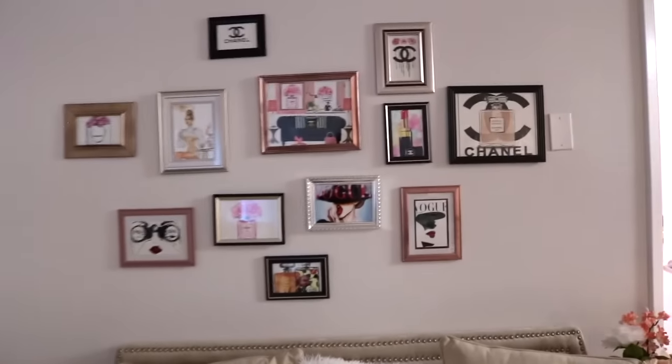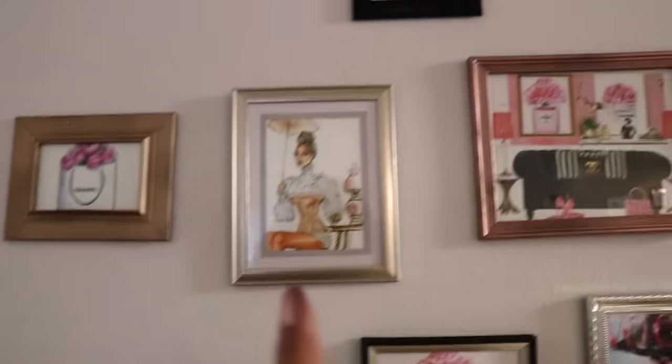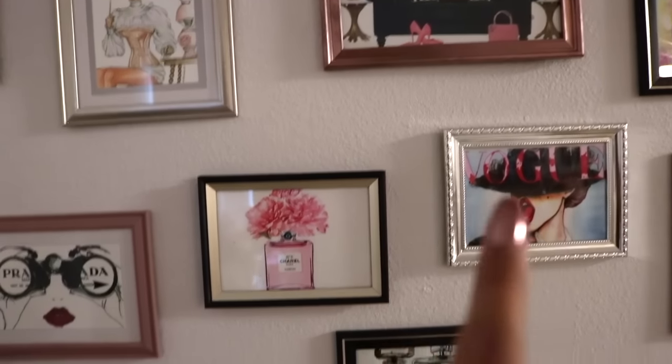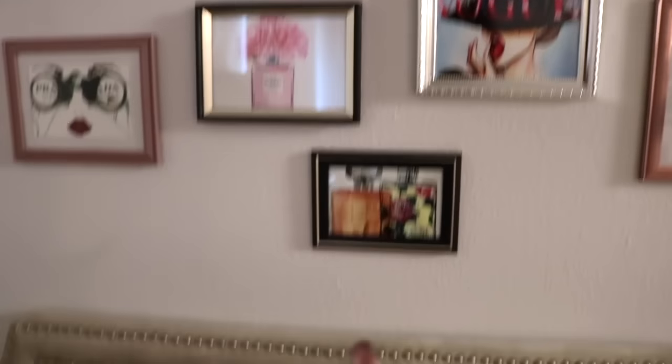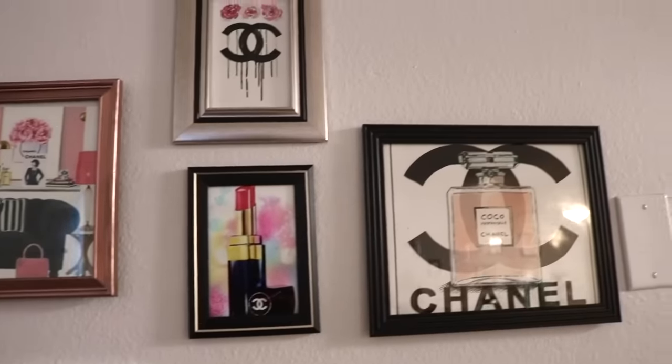And then these are the pictures I have on this wall. I have more Chanel ones. That's a Beyoncé drawing. Chanel, Chanel pillows, Vogue, Chanel, Prada, more Chanel, Vogue, Vogue, Chanel, Chanel — you know what I'm saying, it just goes with the theme.